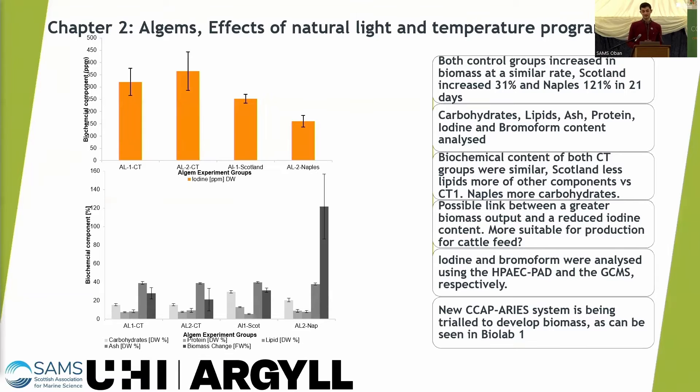I analyzed carbohydrates, lipids, proteins, ash, iodine, and bromoform content in the biomass. There appears to be a possible link between greater biomass output and reduced iodine content, which may make it more suitable for cattle feed production, as we don't want iodine in meat or dairy products.